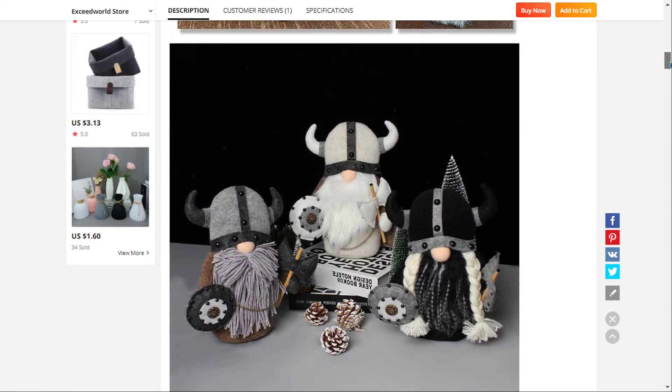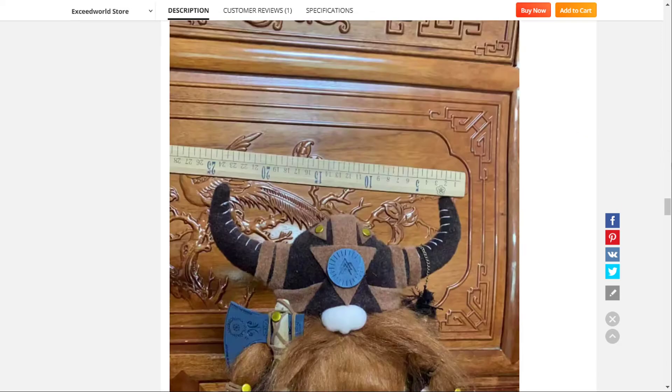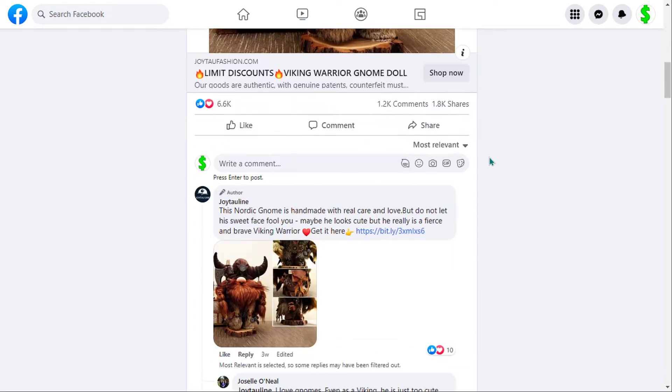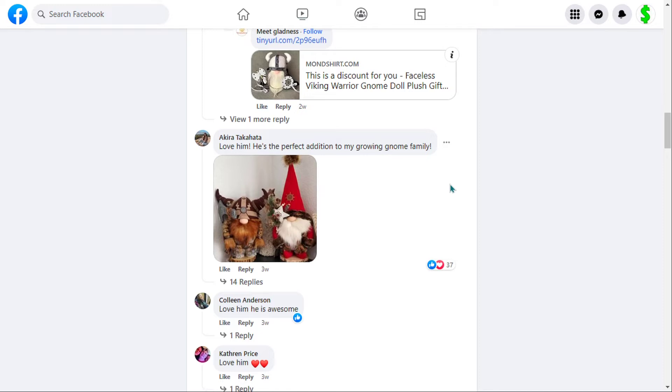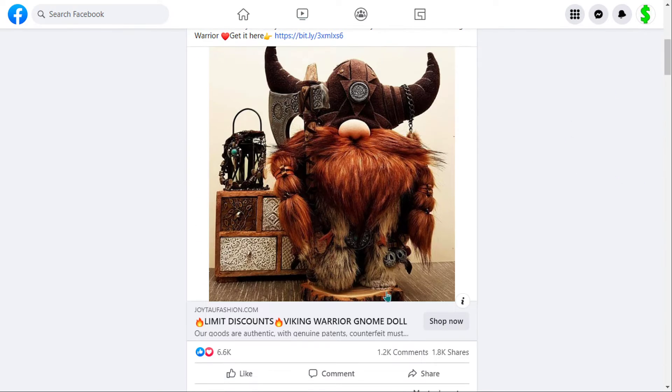We also think it has a lot of untapped potential. So far there haven't been many orders on AliExpress, so you could definitely take advantage of this. This item is a high perceived value and it'll give you a good profit margin. We also think it has a lot of engagement, with 6,600 likes, 1,200 comments, and 1,800 shares on a Facebook ad.